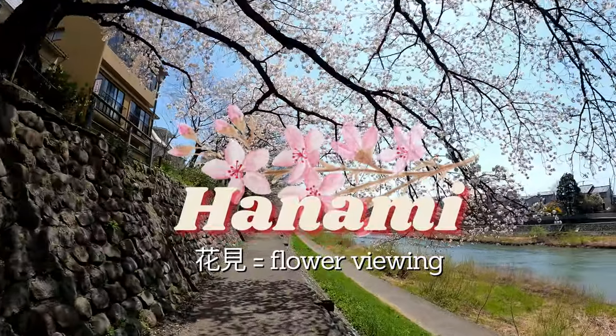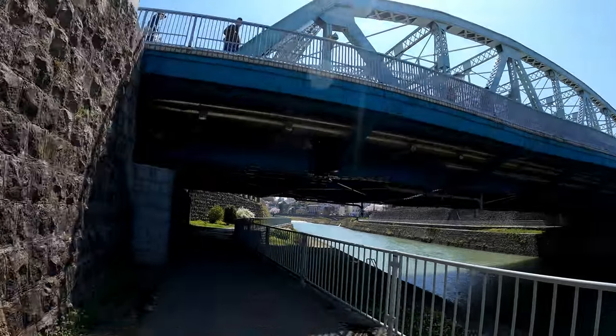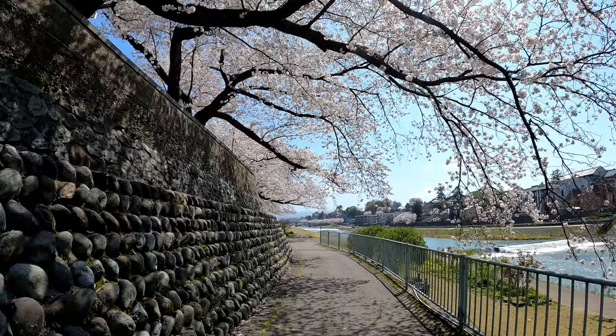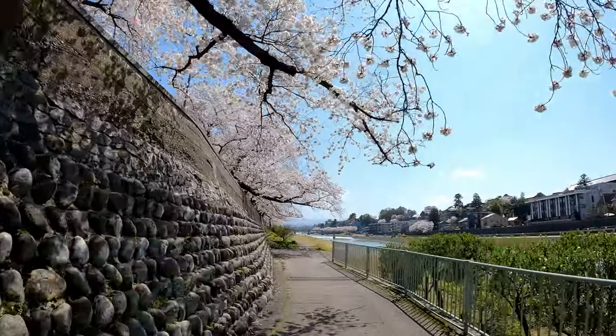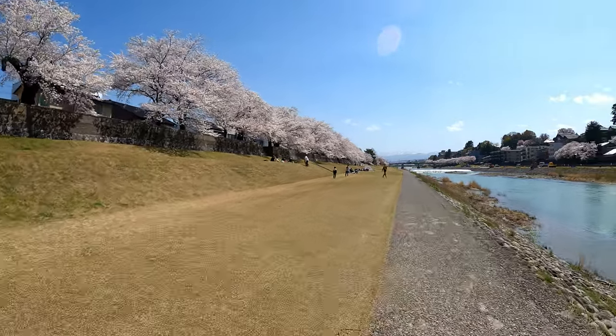Hanami means flower viewing and during this time in spring you'll see a lot of people picnicking, taking pictures, or just enjoying the fleeting beauty of the sakura blossoms. The peak bloom only lasts for a short time, about a week, so people celebrate the ephemeral nature of the flowers and the spring beauty. It's a really lovely time to be out enjoying nature.